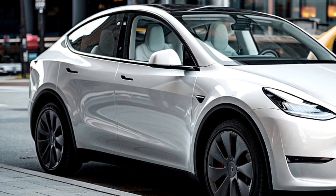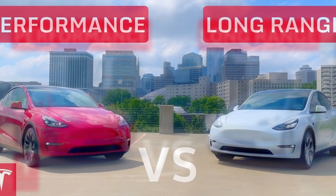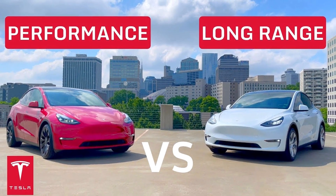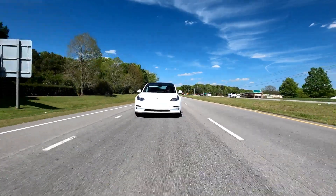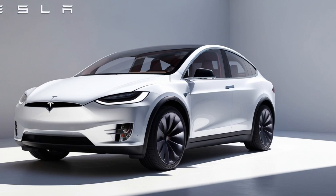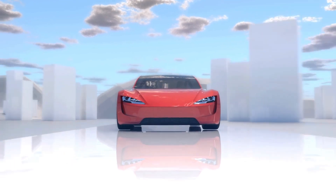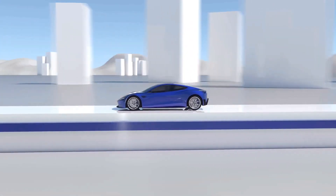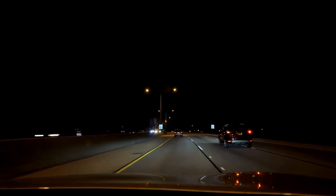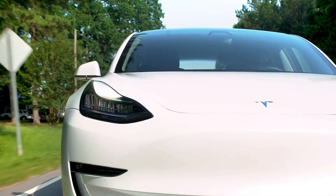Engine performance and range. The 2025 Tesla Model Y is a testament to what electric vehicles can achieve in terms of performance. Tesla offers two configurations for the Model Y — the long-range and the performance versions. The long-range model lives up to its name, offering an impressive EPA-estimated range of up to 330 miles on a single charge. This makes it one of the longest-range electric SUVs on the market, allowing you to travel long distances without constantly worrying about charging. The dual-motor all-wheel drive system ensures that power is delivered to all four wheels, providing excellent traction and handling whether you're driving on wet roads or navigating light off-road terrain. For those who crave speed, the performance version delivers thrilling acceleration.